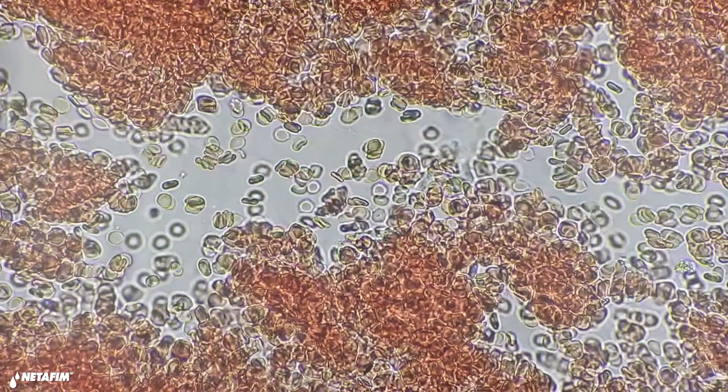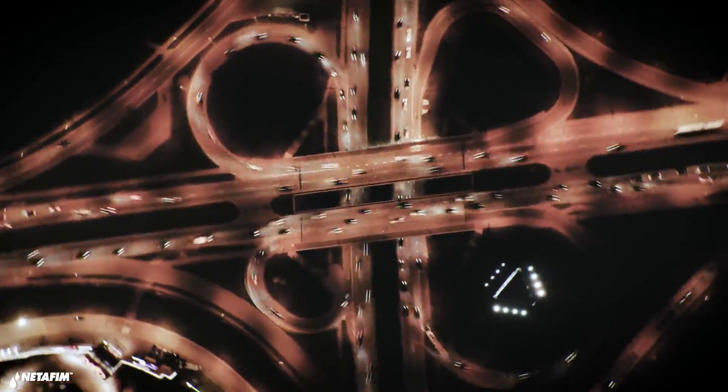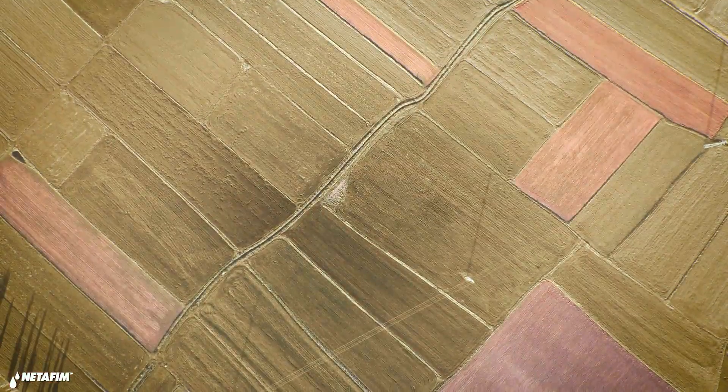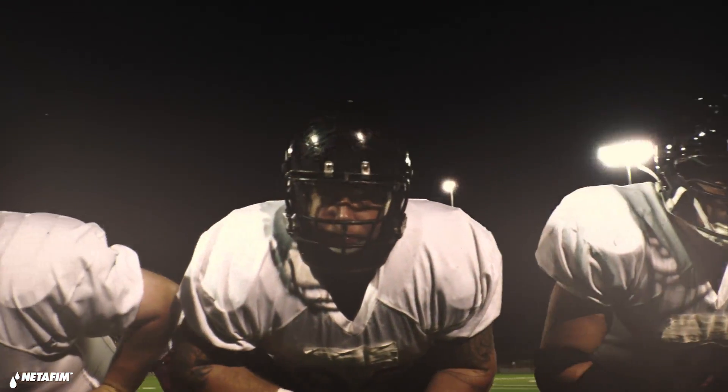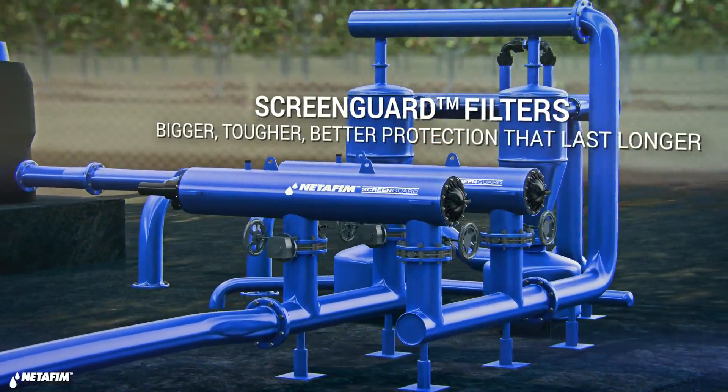Your irrigation system is your business lifeline. If it clogs or runs poorly, crops are lost and income drops. That is why you need to protect your investment with the best line of defense. The world's expert in irrigation protection brings you a solution built for the demands of modern farming.